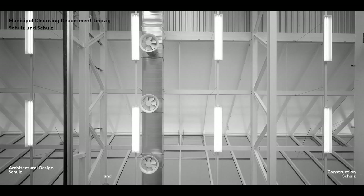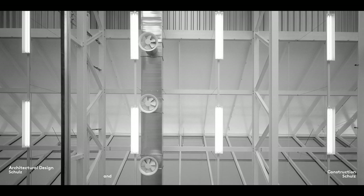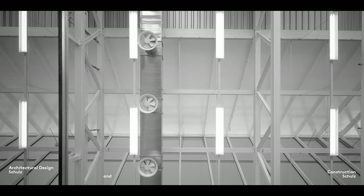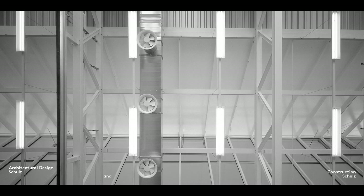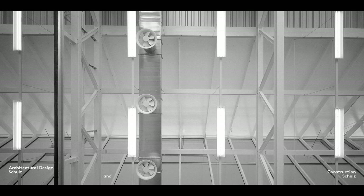Building service cables and pipes frequently run in the ceiling, where they must not clash with the load-bearing system. One way of avoiding this is to arrange the majority of cabling and consumers parallel with the ceiling joists or girders. This principle is referred to as the separation of building services and building structure.